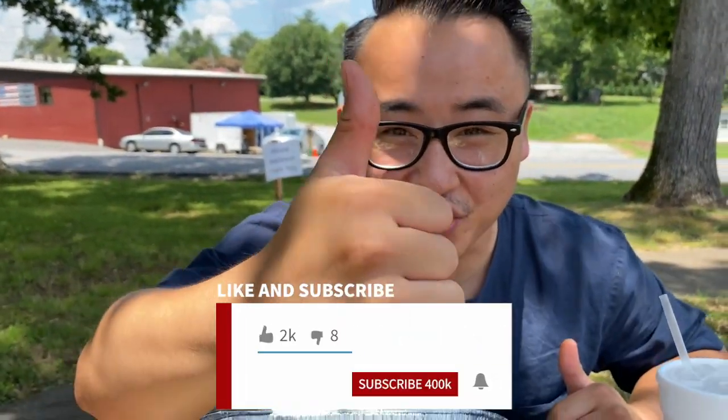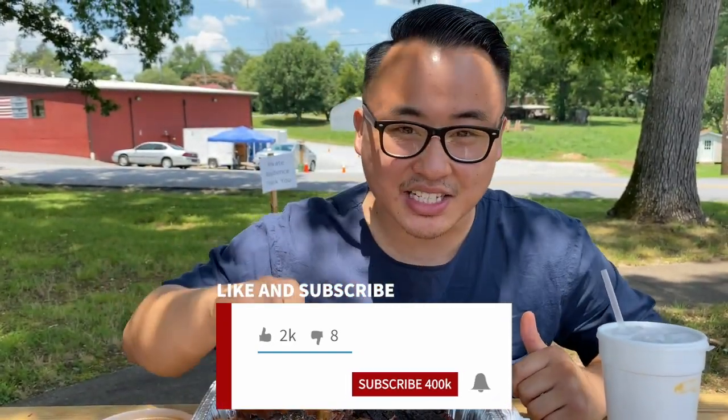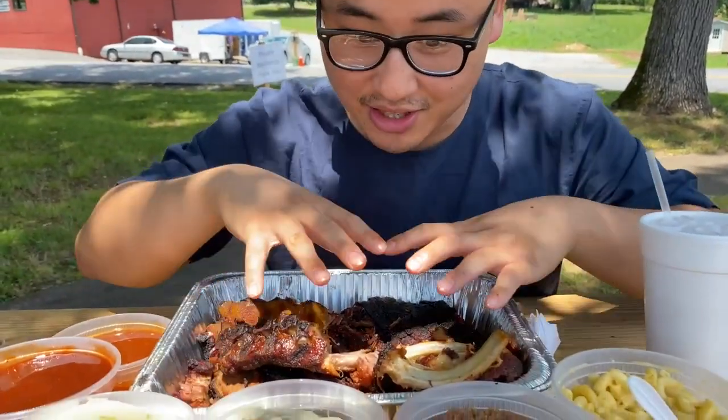Alright guys, make sure you give this video a thumbs up and click that subscribe button because we're gonna have more southern food coming your way. But until then, we're gonna try and finish the rest of this food. We'll see you guys in our next video. Peace.